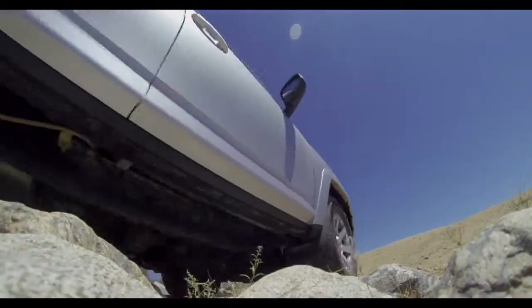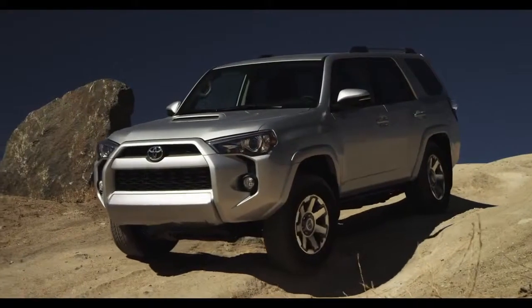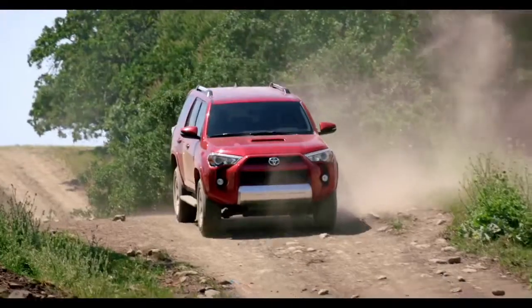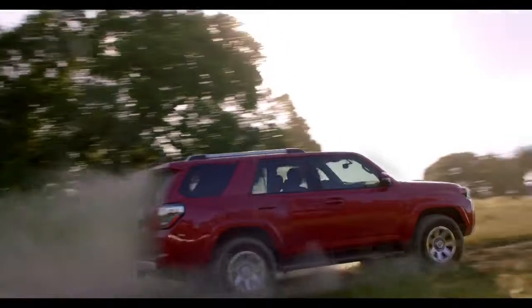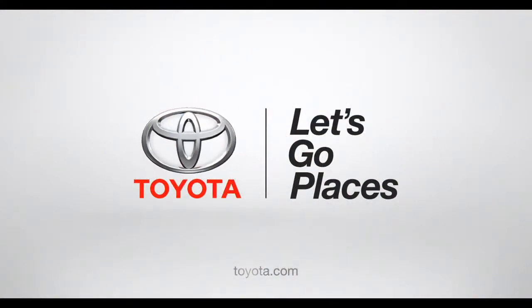Just imagine tackling tough terrain and only focusing on steering. Simple, right? So head for the hills — the off-road is calling, and not on your cell phone. Toyota. Let's go places.